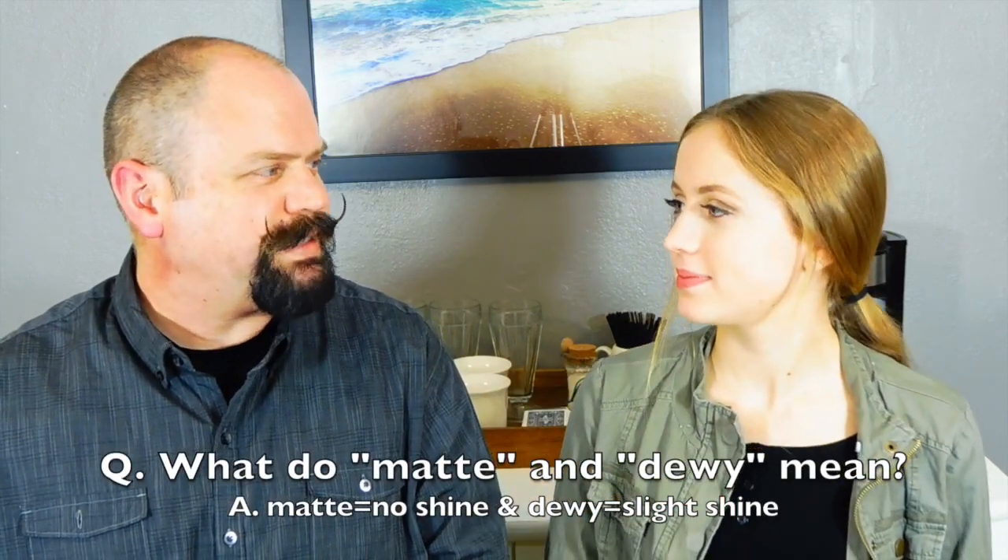What do 'matte' and 'dewy' mean in makeup? Dad jokes that Dewey is the kid from Malcolm in the Middle. Given another chance, he guesses dewy means wet and matte means dry. Megan clarifies: matte means no shine and dewy means shiny. Commenters are invited to weigh in on who was closer.